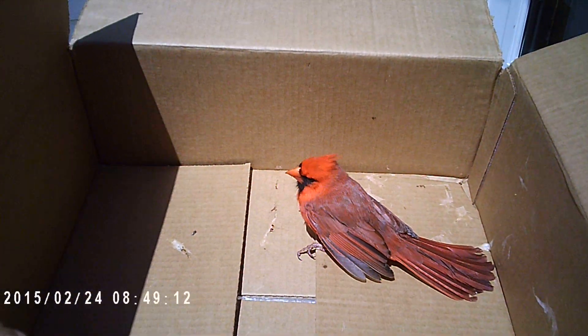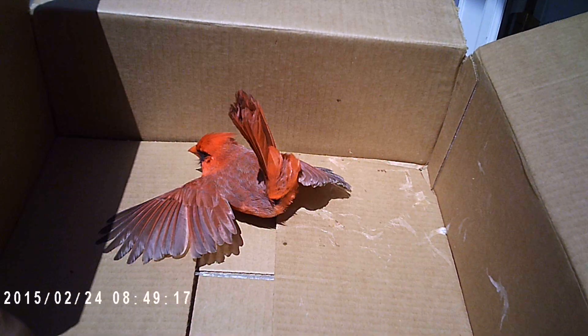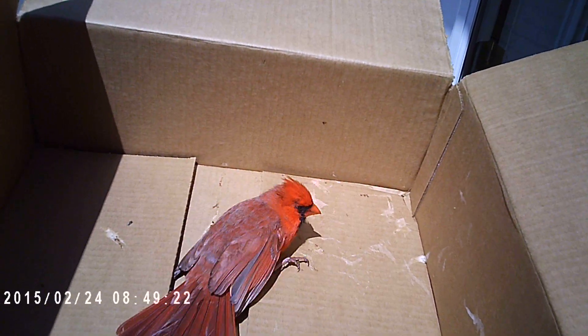If anybody has suggestions, I'd be more than happy to take the bird — which we've happily named Bertie Sanders — to any rescue. I think the first step was just getting it from where Stacy thought some domesticated animals might get it.